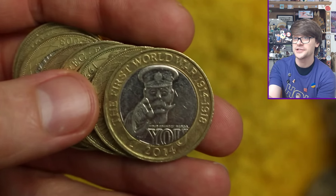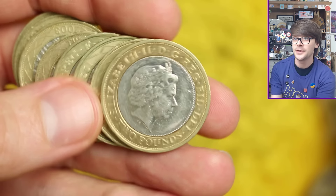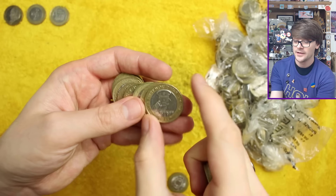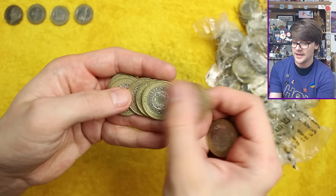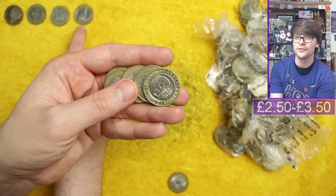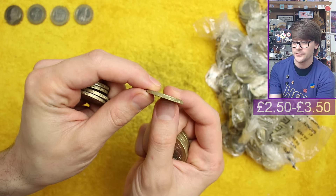Lord Kitchener — it's always worth checking for the mule error. You can tell by checking the obverse, the head side of the coin, at the bottom — flip it over and it should say £2 there. This one unfortunately does. There was a case where two incorrect dies were paired: the reverse tails of Lord Kitchener and the obverse head side of, I think, the Trinity House coin. Another Shakespeare Tragedy — will it have the edge inscription error? No — 'What a piece of work is a man.' Sadly not.